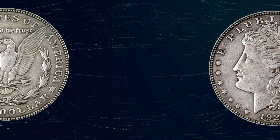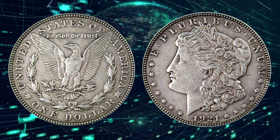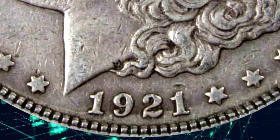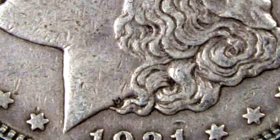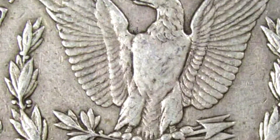1921 silver dollar value by various versions. Below is the perfect guide to the costs of different types of 1921 silver dollars. The values differ because of their conditions, kind, and mint mark. They'll help you get the best bargain for your 1921 silver dollar.